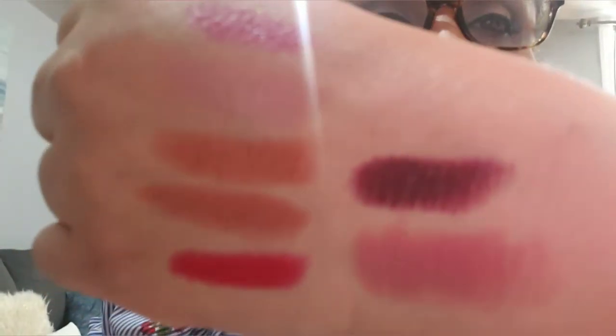Now moving on to Wet and Wild. The first one is Cherry Bomb, number 19D — this was a hit when it came out, but it's more of a fall color. The next one is Mauve Out of Here, number 907C.